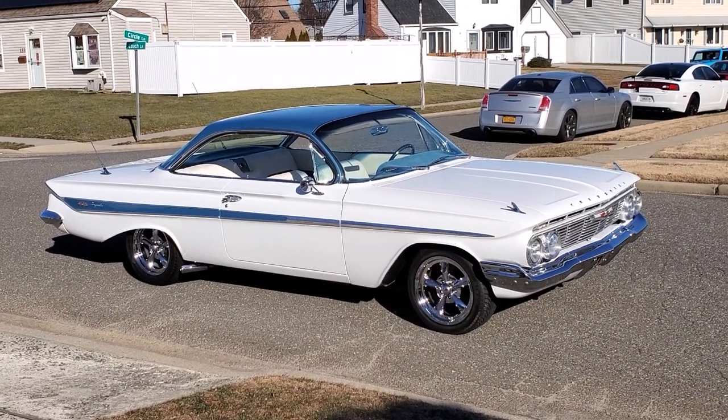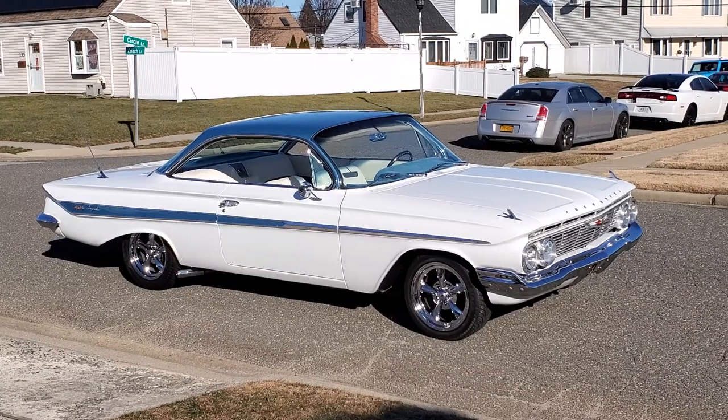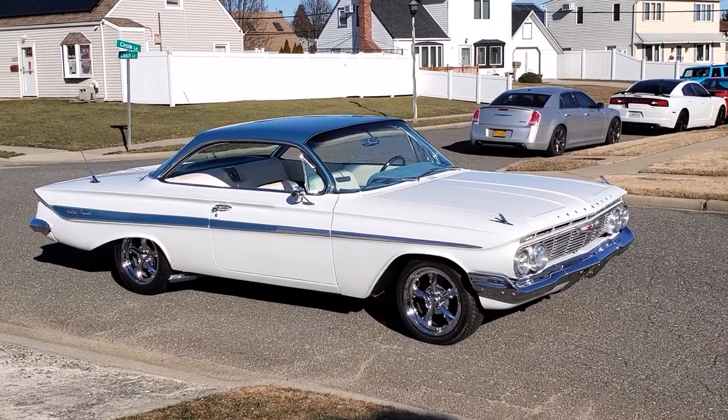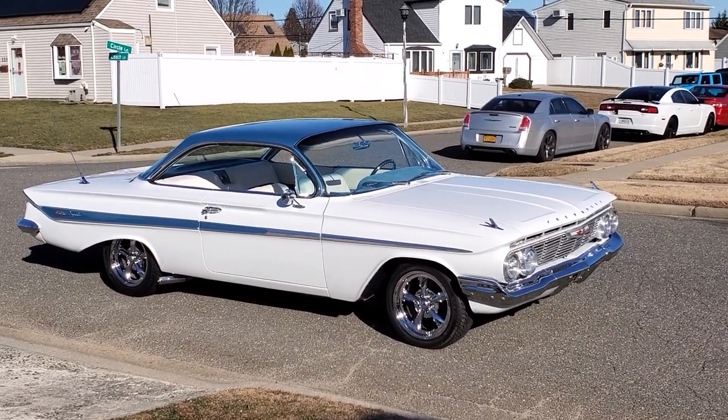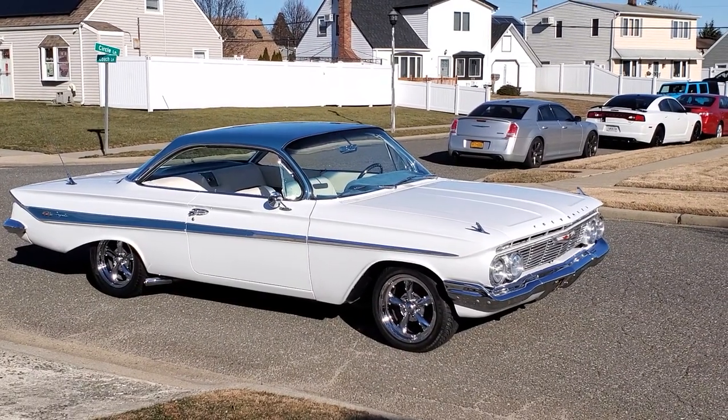Good. Man, what a pretty car. Thank you. Killer color combination — blue and white, very rare. Very rare blue top. I love it, with the blue molding and the white car. Just pops. You don't find them. No, they're all red.